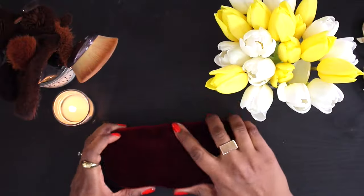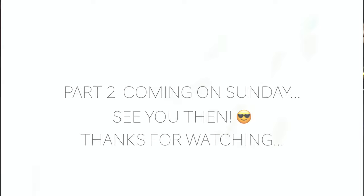I love this next Gucci pair. They are burgundy, and again you can wear them with so many different things.